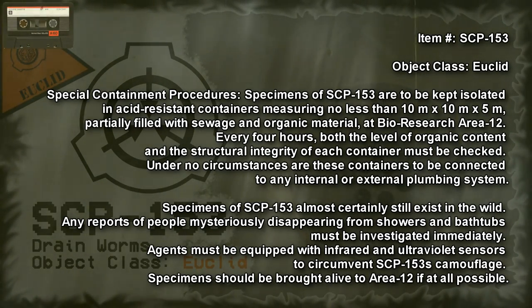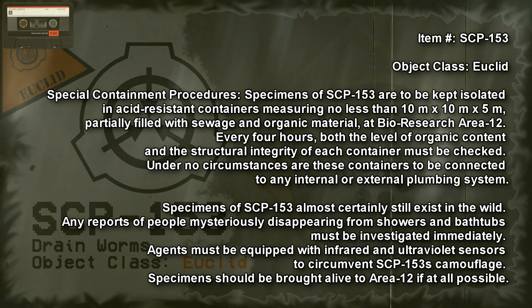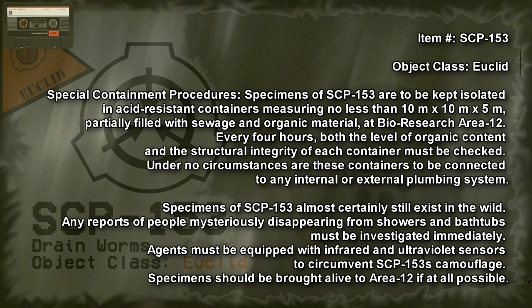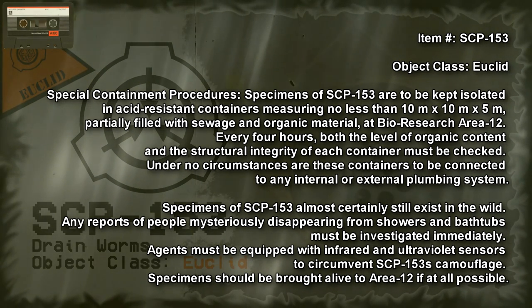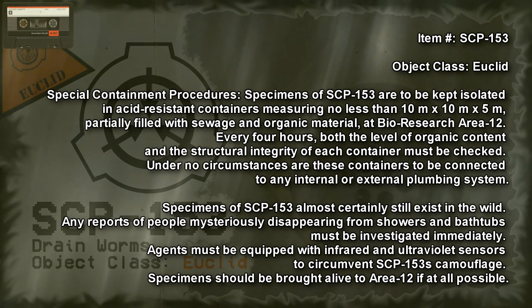SCP-153, object class Euclid. Special containment procedures: specimens of SCP-153 are to be kept isolated in acid-resistant containers measuring no less than 10 meters by 10 meters by 5 meters, partially filled with sewage and organic material at Bio-Research Area 12. Every 4 hours, both the delivery of organic content and the structural integrity of each container must be checked.